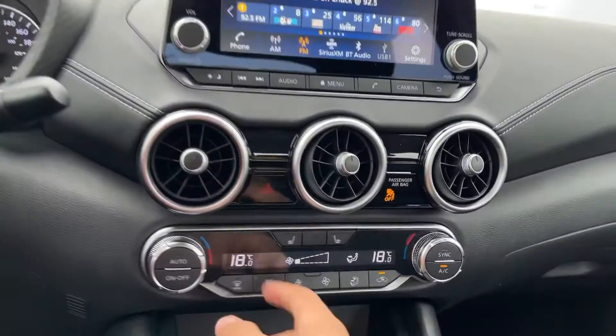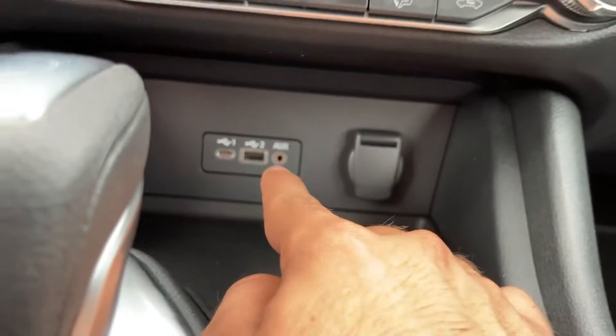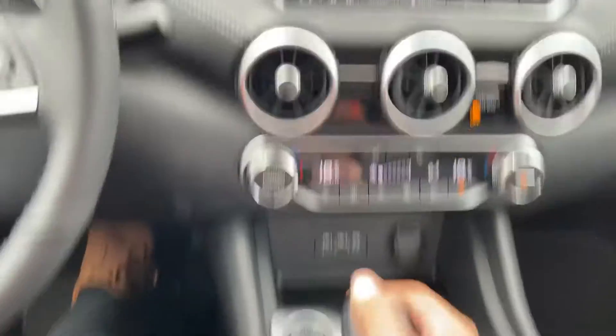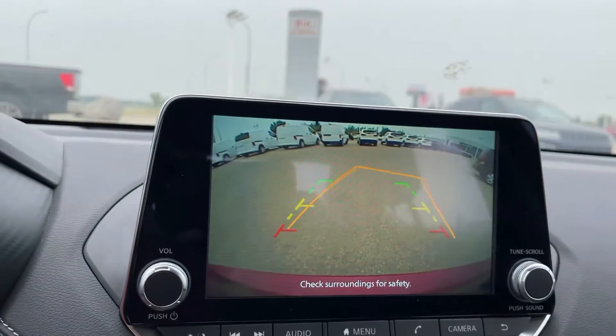Looking over at our infotainment system, you get Apple CarPlay, Android Auto — everything with this vehicle. Your heated seats right here, your dual climate control, your USB-C and USB-A chargers right there. Putting this vehicle into reverse just like that will give you your rear view camera, and turning the steering wheel you can see where the vehicle will be going.